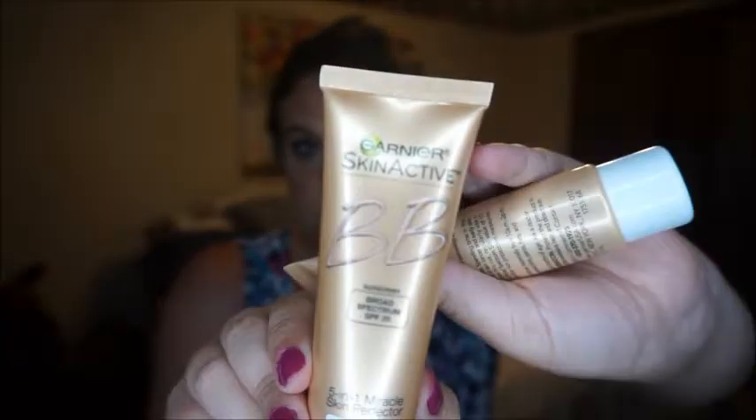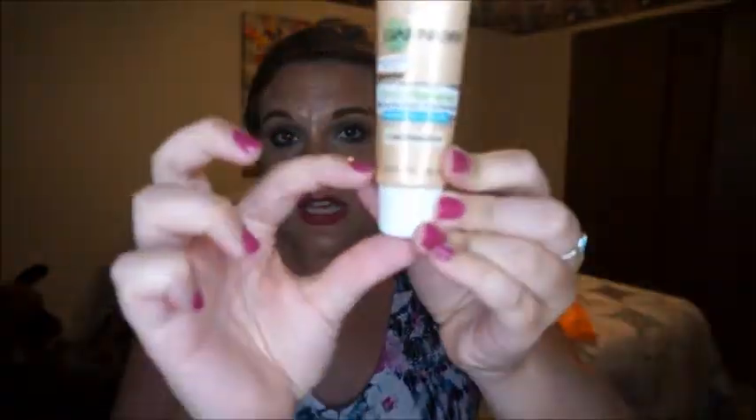Next I have the Garnier Skin Renew Miracle Skin Perfector BB Cream. The newer kind is in different packaging, but this was the old version that I pretty much used up. The shade changed a little bit after having it for so long — it got a little orange. I have repurchased the newer version in the shade Light Medium and I really like it.